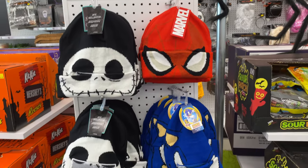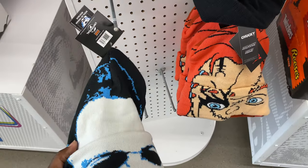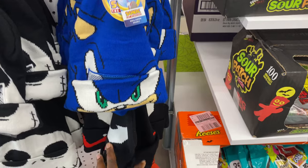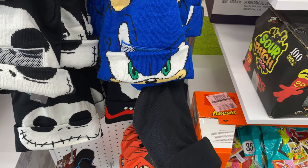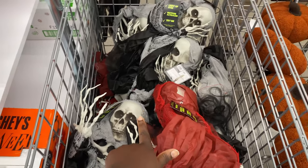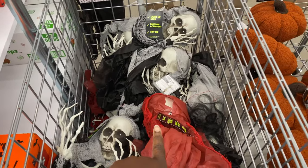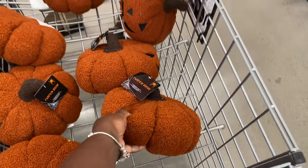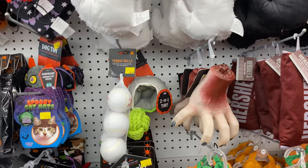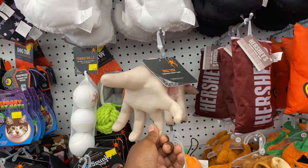Let's see what else they have over here. They have the beanies, y'all — check out the beanies. I love the Chucky one. They have Chucky, they have Michael, Jack, Sonnet, Spider-Man. And this one — is that Venom? Not sure, but it's Marvel. Oh, so these are actually the skeletons that are on display. They have this orange pumpkin decor — looks like little pillows. They also have some Chewy dog toys over here for the Halloween holiday.